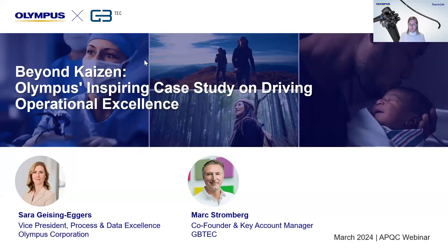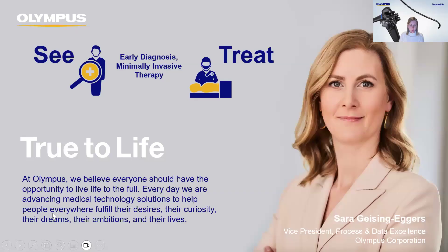Thank you so much, Madison, and welcome to the audience. I would like to walk you through our case study, and subsequent to me, Mark will give you some insights on GB Tech. Let me start with a short introduction of myself.